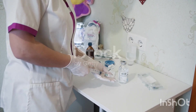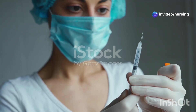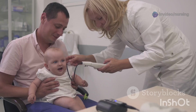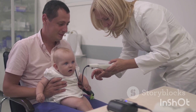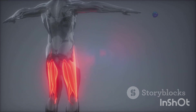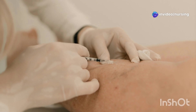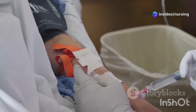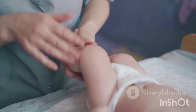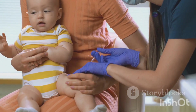Let's talk about giving intramuscular injections, or IM injections, to infants. Giving injections to tiny humans can be a little nerve-wracking — you want to make sure you're choosing the safest and most comfortable spot. Where's the preferred site for IM injections in infants? The answer is the vastus lateralis muscle, that's the big muscle on the outer thigh. Why this muscle? It's got a good amount of muscle mass even in babies, and it's far away from major nerves and blood vessels, making it the safest option.